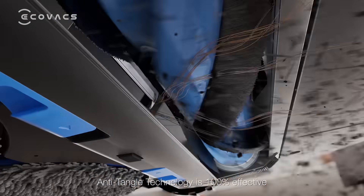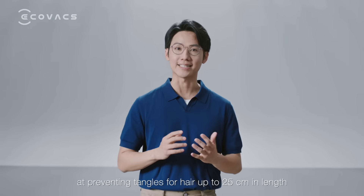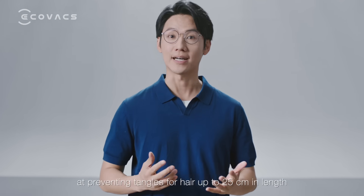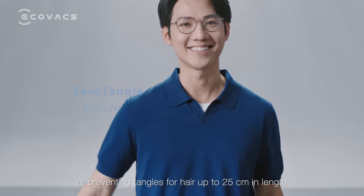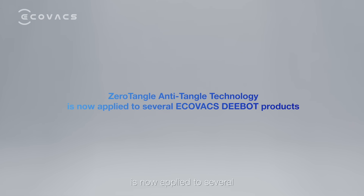Laboratory tests show that Zero Tangle anti-tangle technology is 100% effective at preventing tangles for hair up to 25 cm in length. Zero Tangle anti-tangle technology is now applied to several Ecovacs D-Boss products.